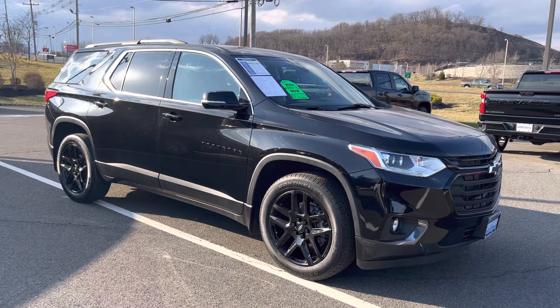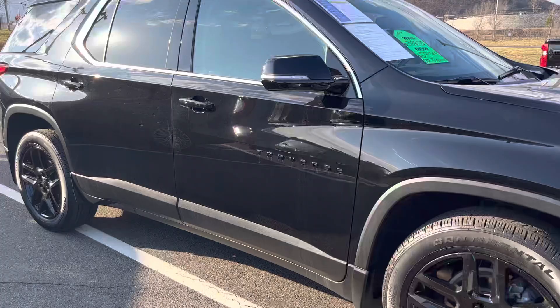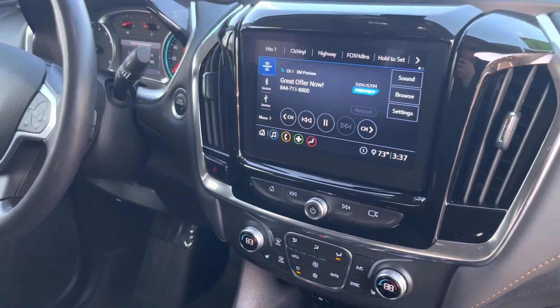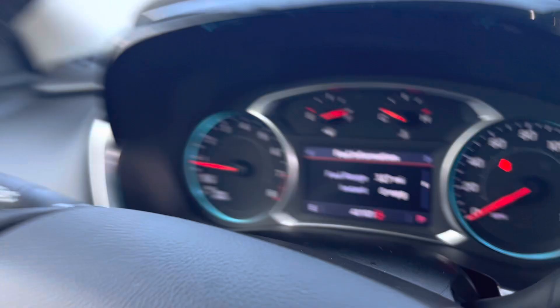This car is still here, still available. Super clean car. It's got 41,000 miles on it at the moment. Certified pre-owned.